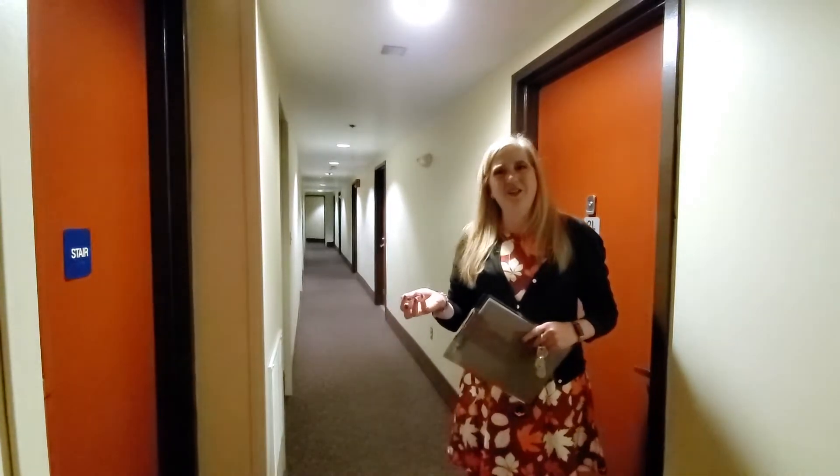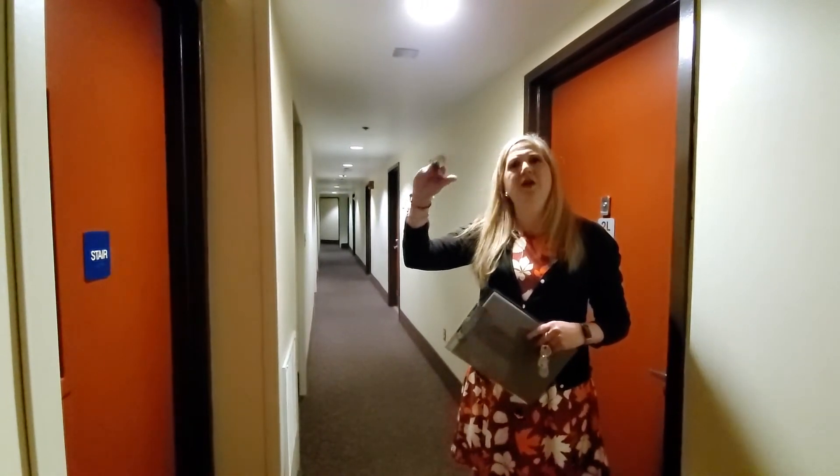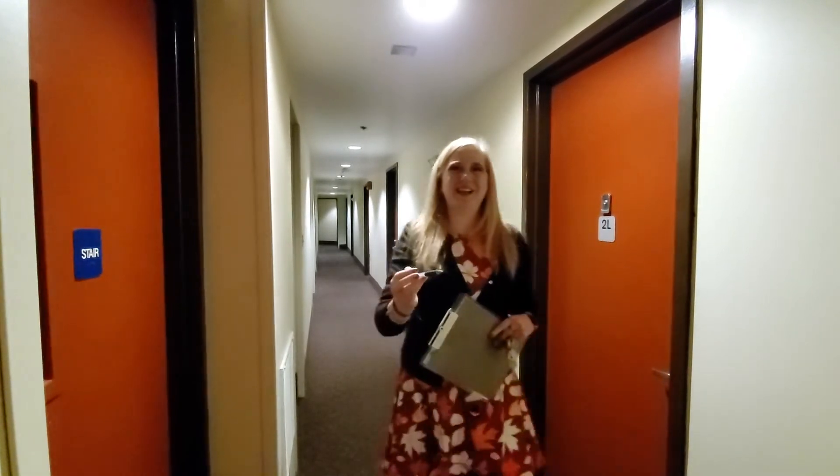We're here on the second floor in College Town Plaza. This is a unique floor — remember we started on floor four. We've now come down to the lowest level of the building that has apartments on it. Let's take a look.